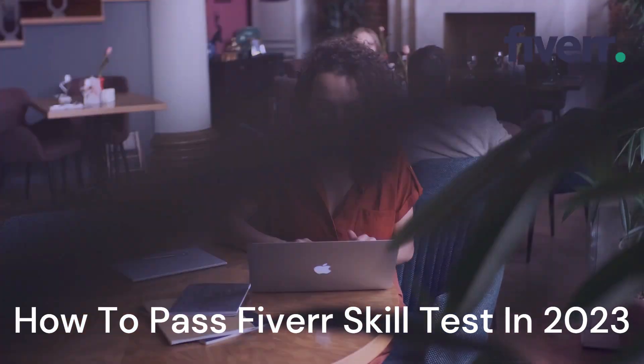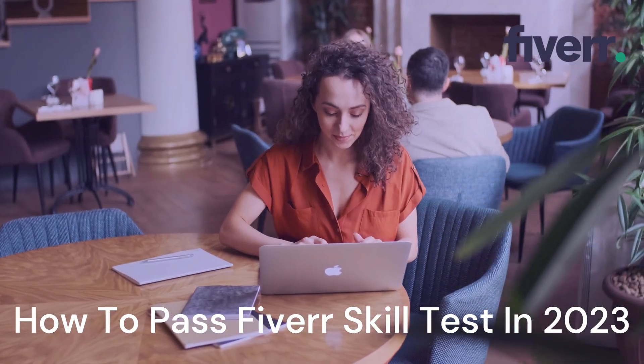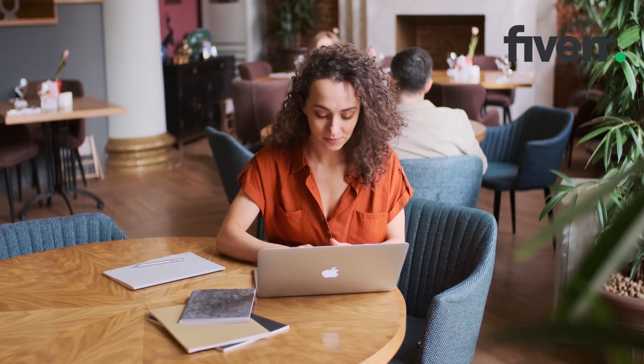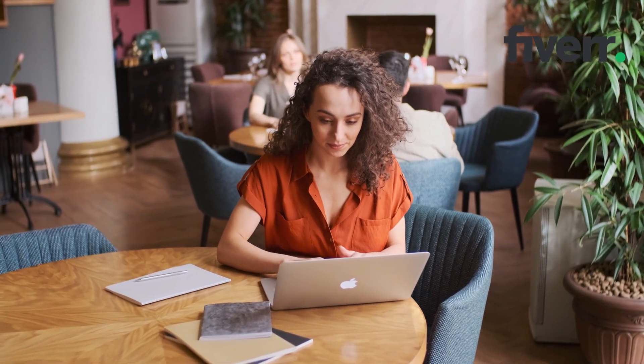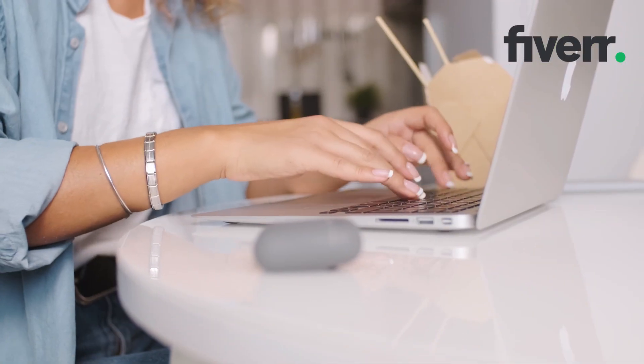How to pass Fiverr Skill Test in 2023. Fiverr Skill Tests are very important for a Fiverr seller, so if you want to pass a Fiverr skill test with a high score, then we have a cheat sheet for you.